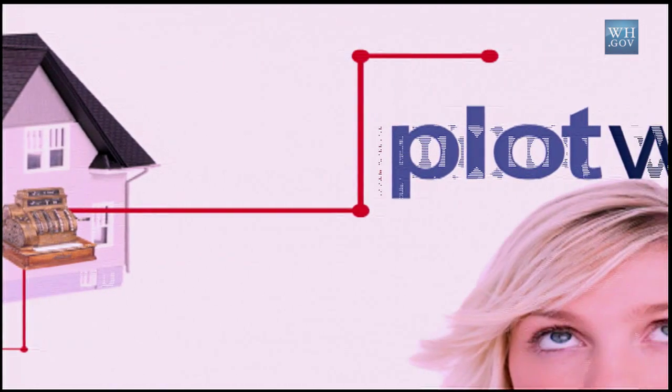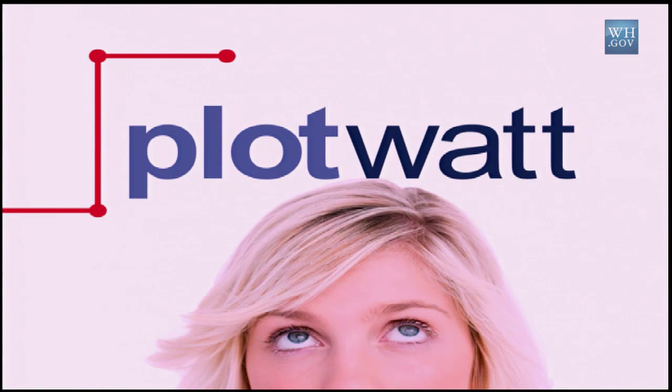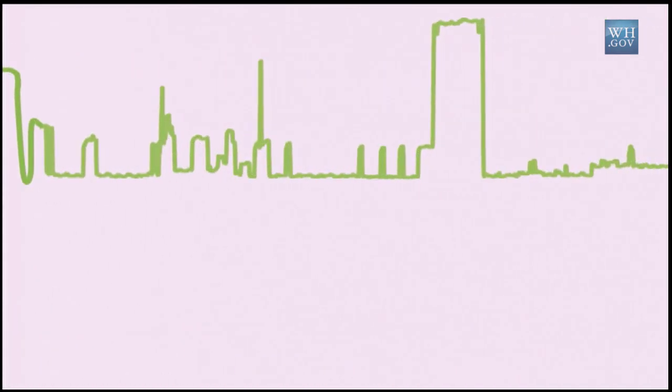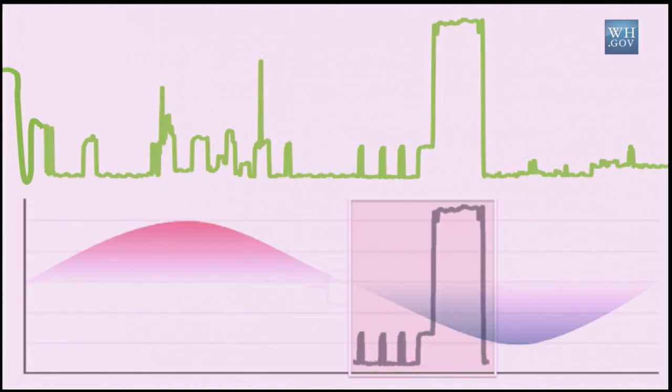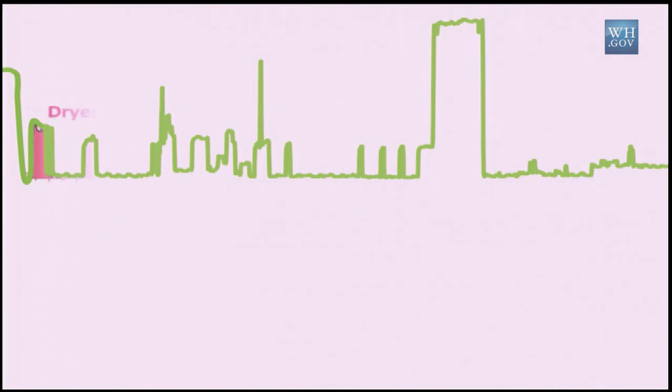At PlotWatt, we develop software and we write algorithms — algorithms that take data from your existing smart meter and translate what your appliances are doing. Each one of your appliances has a fingerprint, characterized by things like power consumption over time. But there's much more to an appliance fingerprint.